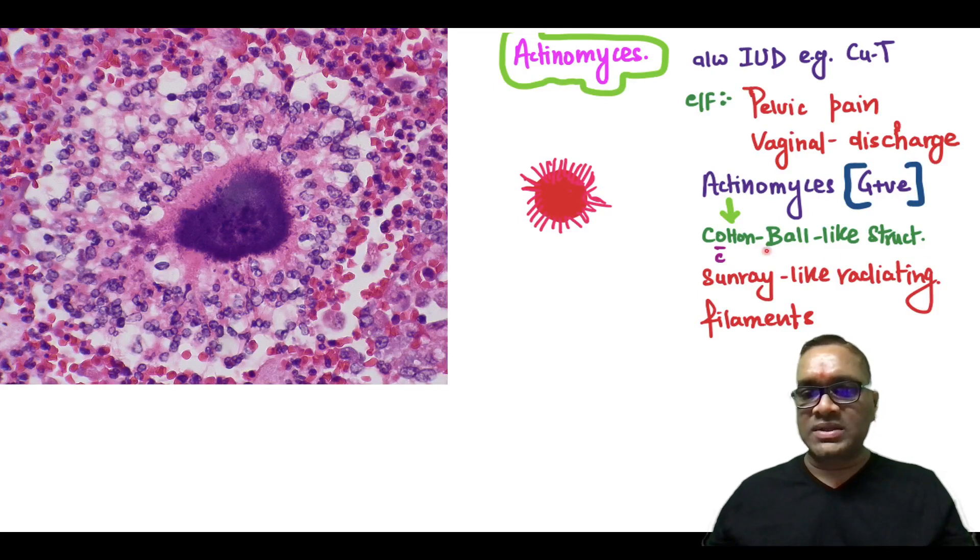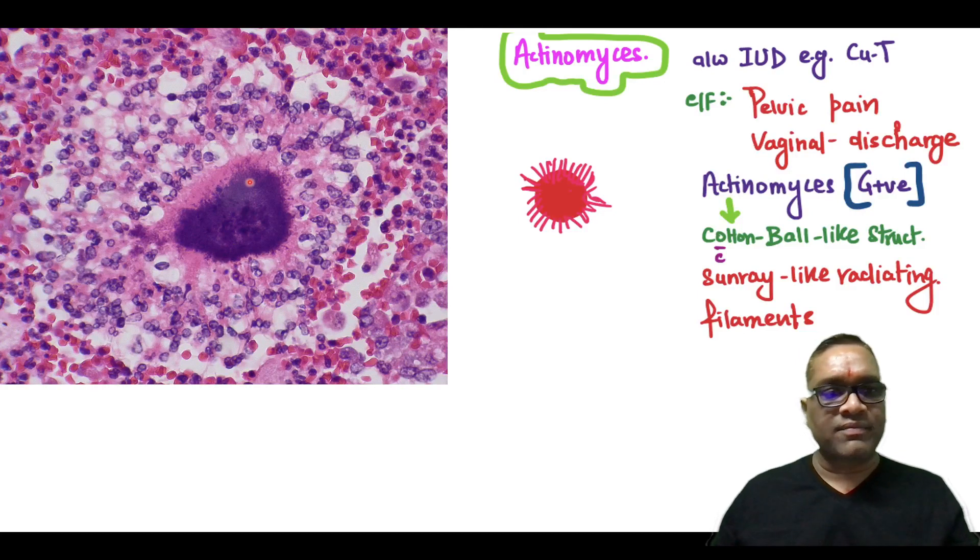Cotton ball like structure and sun ray like radiating filaments will be present. You can see here also a basophilic mass and sun ray like radiating filaments, and they are surrounded by inflammatory cells.